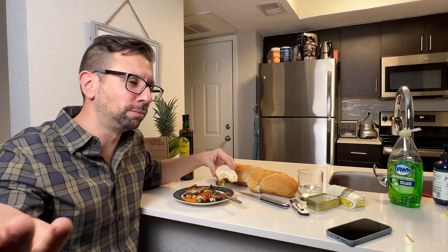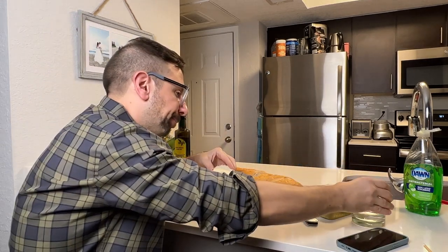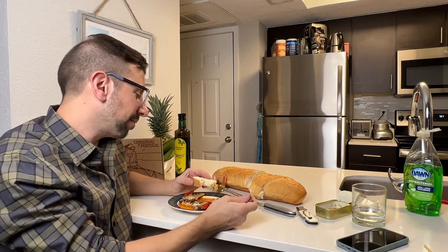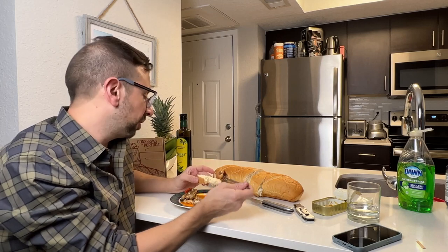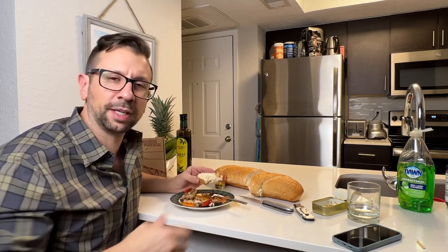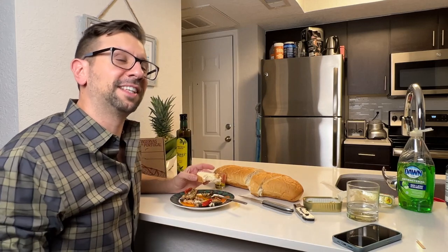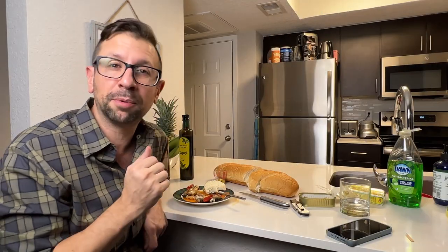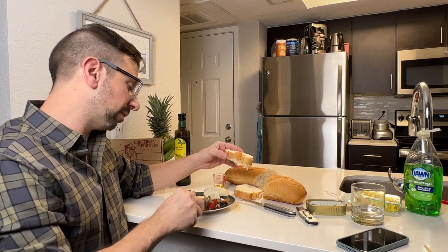That is so good. If you're looking to treat yourself after a long week or just a wind-down Wednesday, get a can of Nuri sardines because it's money well spent. It's not like opening a cheap can of tuna when you're just hungry. This is something like a fine glass of wine where you want to slow down and really enjoy every ounce of these sardines — there's only four ounces. So really take your time with this because it is a wonderful product. Have it on some really good fresh-baked bread. It's going to be one of your favorite snacks — high protein, amazing snack.